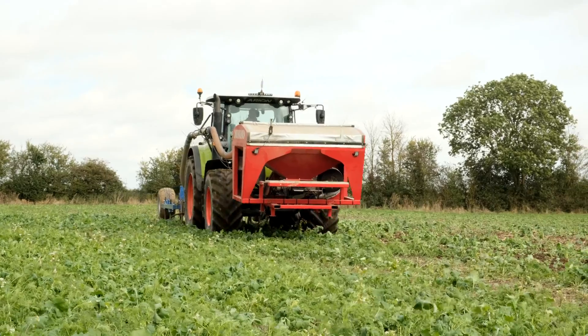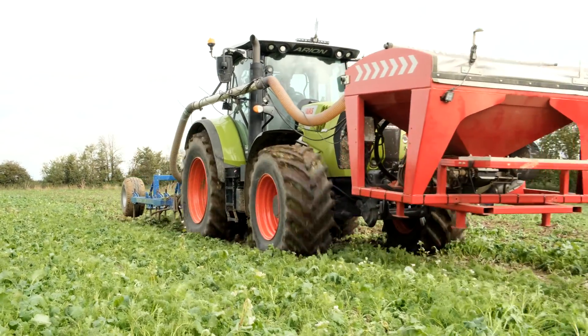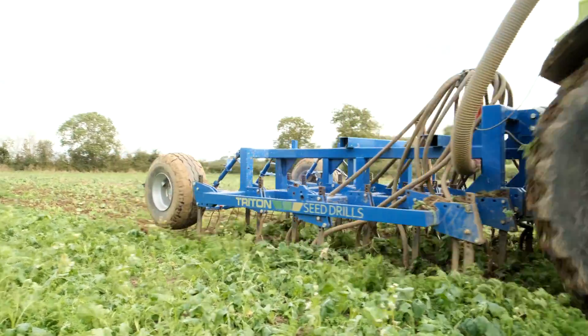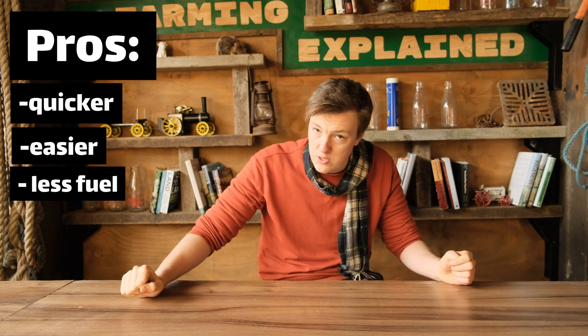And that is the entire process of drilling. This is so much faster than using our combi drill — it is a bigger setup, so perhaps we should discount the fact that it's wider. But it's really fast and negates all of the preparatory work before the seed goes in. It saves time, labour, and fossil fuel emissions.